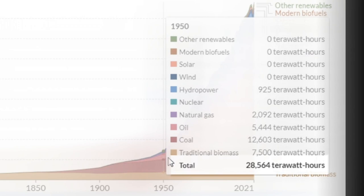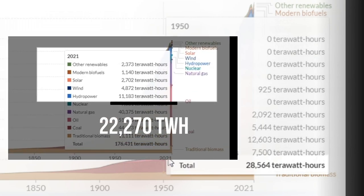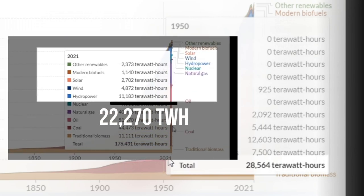Now here comes the part that hurts to realize. 28,564 terawatt-hours was peak consumption in 1950, and the total amount of energy production for renewables today is 22,270 terawatt-hours. That's 78 percent of the total demand in 1950.